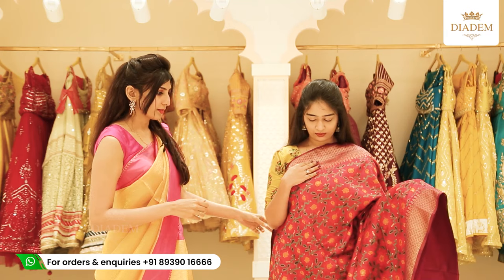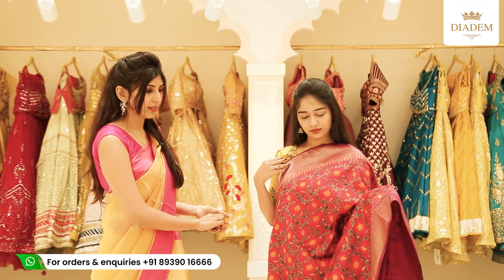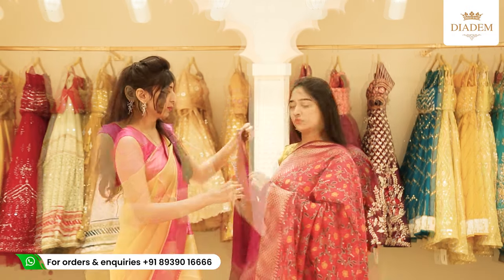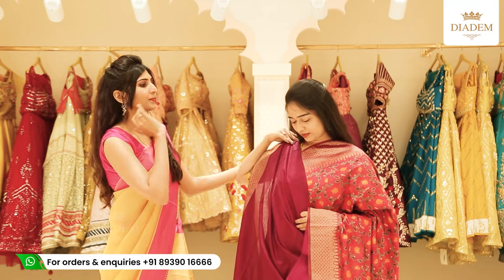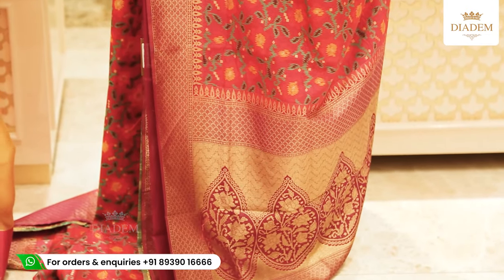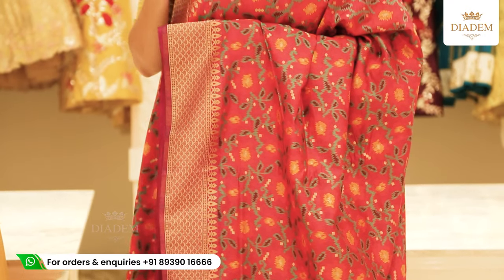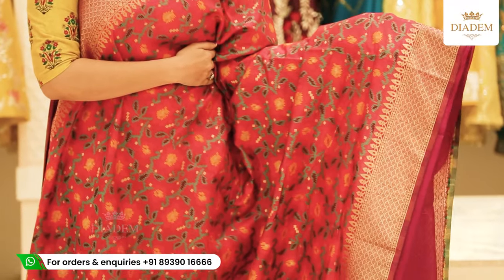This is again a rosy saree with a patola type of work interwoven throughout the body and banarasi borders. The pallu is a contrast rich banarasi pallu. The blouse is again a contrast rosy blouse with the same banarasi border. This is a very unique kind of design — a must-have in a wardrobe. The price of the saree is Rs. 4,200.